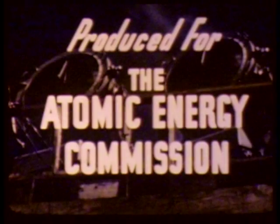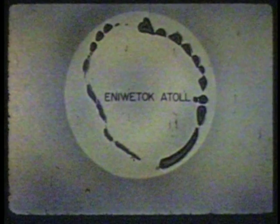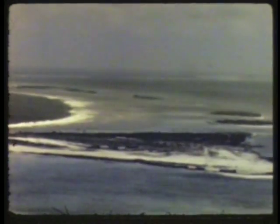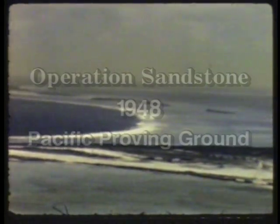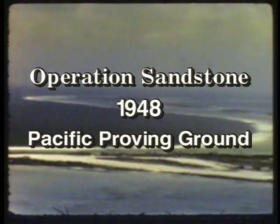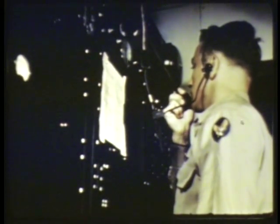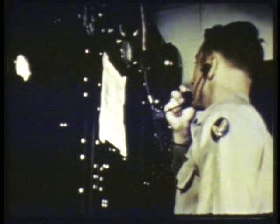An advanced element of Joint Task Force 7 is surveying the AEC's permanent test ground, more than 4,500 miles west of the California coast. With test time only moments away, final time signals are called by Colonel Preutz.